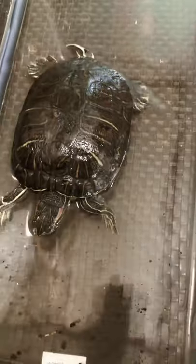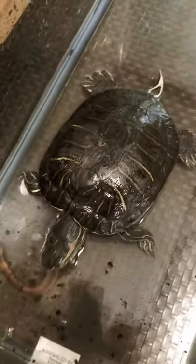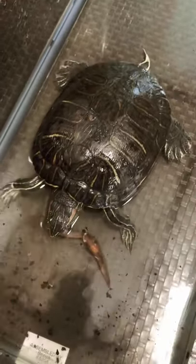Guys, if you ever wonder what a turtle eating looks like, this is what it looks like. We're feeding him right now, so I thought I'd give you guys just a little bit of a look at how he eats.